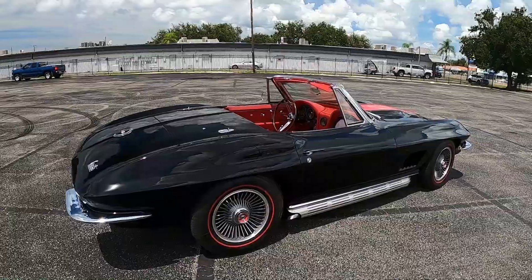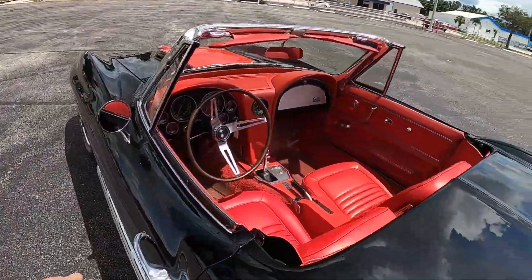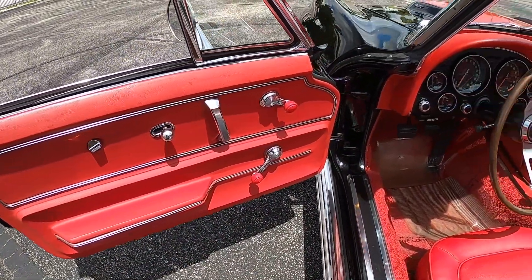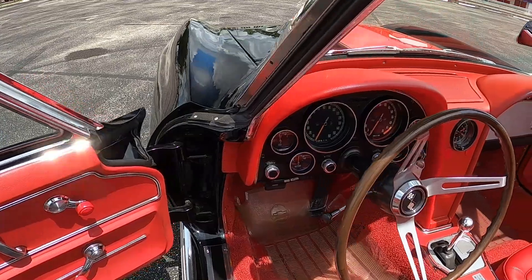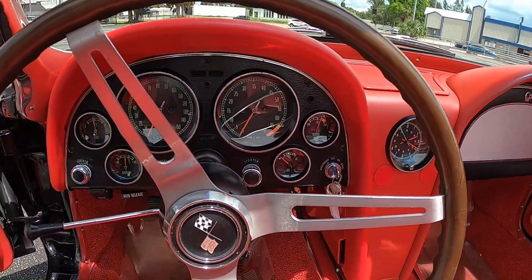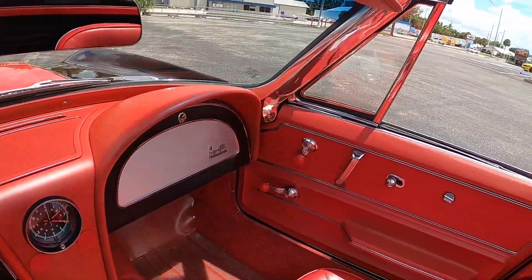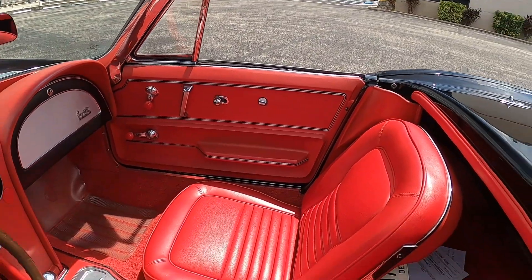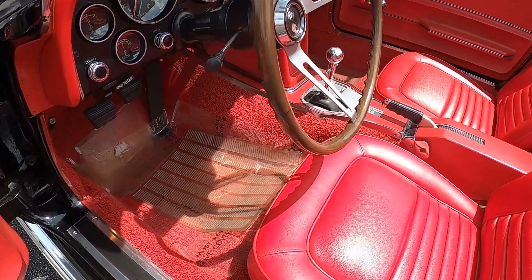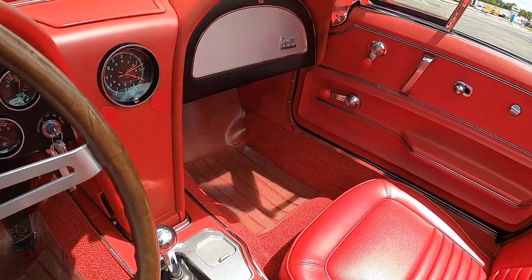All right, let's take a look at the inside. Starting off with our door panel here — the black car with the red guts, I'm a super big fan of that. All the gauges are nice and see-through, steering wheel is in great condition as well. No cracks or ripples on the dash, the seats are about as immaculate as they get.